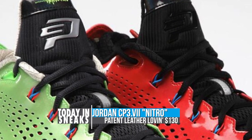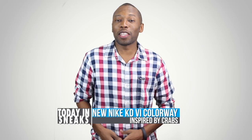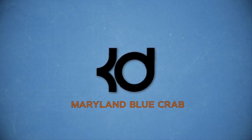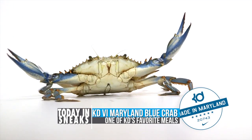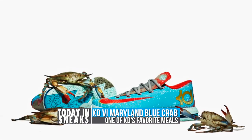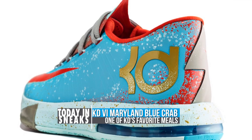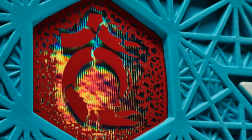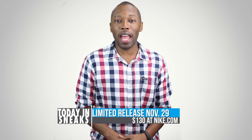Look for both of these to release on Saturday for $125. As has been the case for the last couple of years, the Nike KD6 is getting a ton of colorways. Next up is the Maryland Blue Crab. Although thinking about it does make me hungry, Nike Basketball did a great job with these and made an exact Pantone match to the crab's blue color. Other details include textured effects on the shoe's upper and KD's logo matching the crab's shell. These are going to be limited, but they will hit shelves on November 29th for $130.